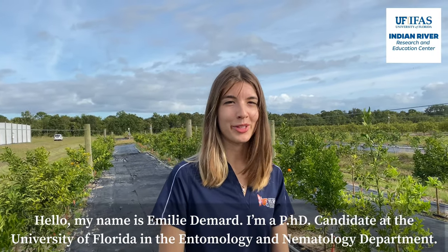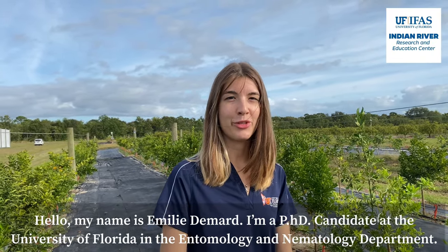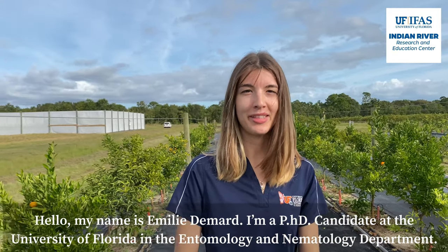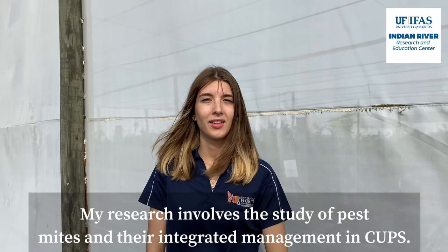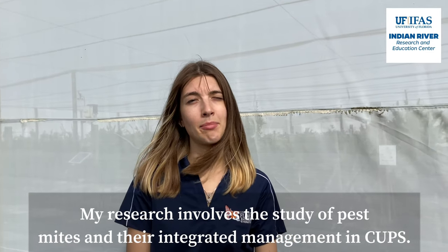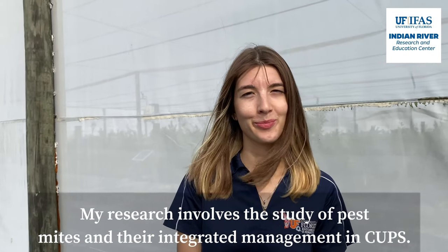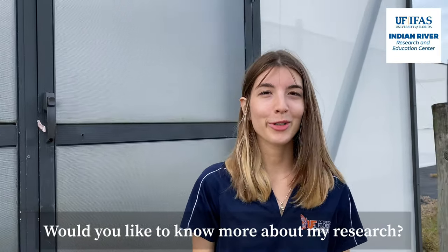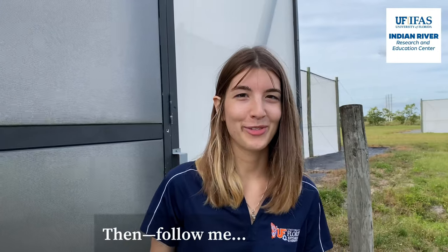Hello, my name is Emilie de Marle. I'm a PhD candidate at the University of Florida in the entomology and nematology department. My research involves the study of pest mites and their integrated management in CUPS — the acronym for Citrus Under Protective Screen. Would you like to know more about my research? Then follow me.